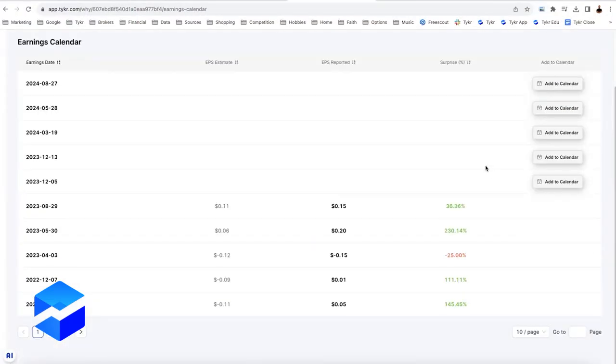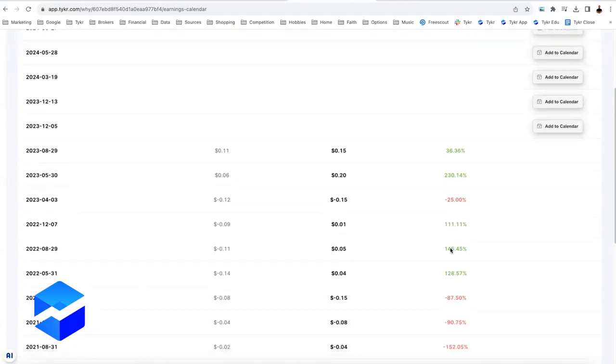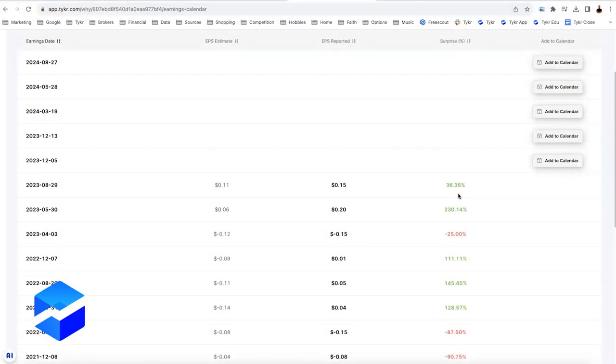Now let's jump to the earnings calendar. Scrolling down to the bottom of the page, I'm going to flip from 10 entries per page to 100, just to see the track record. The last earnings report — they beat the estimate by 36%. Prior to that, 230%. They had a miss in April 2023 at 25%, but then they had three quarters in a row where they beat the estimate by over 100%. Looking at these last two quarters: 36% in August and 230% in May.